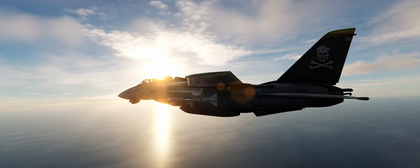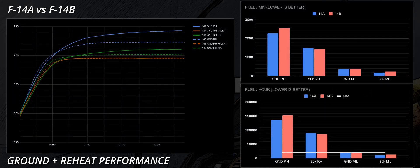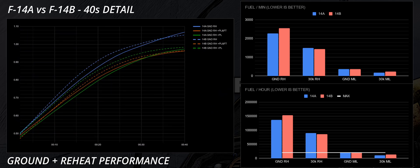Now that the general characteristics of the F14A's TF30 and the F14B's F110 are more defined, let's compare the two Tomcats directly, starting from the ground plus reheat scenario. The F14B shows better subsonic acceleration, whereas the F14A wins past the transonic region. The 40-second detail shows the difference even better, and even accounting for data gathering tolerance of ±0.02 Mach, the F14B is clearly better subsonically. This means the F110 is a better tool for combat situations requiring speed regime changes. If the task is closer to an old-school intercept where speed matters, then the TF30 is a surprisingly capable engine.